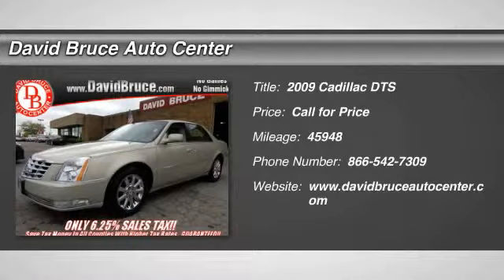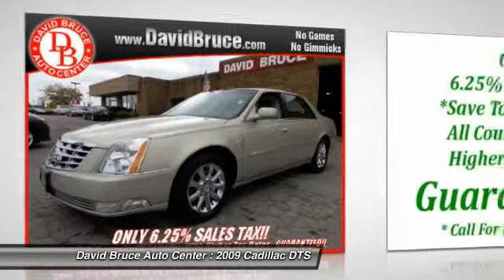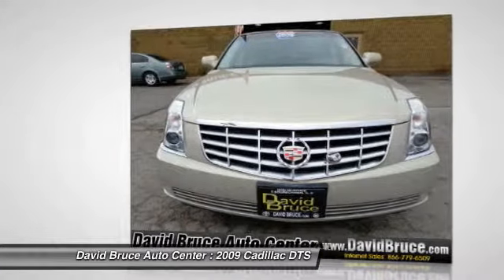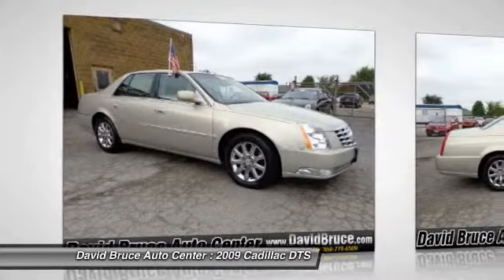The 2009 Cadillac DTS. Elegant and responsive, the distinctive and well-appointed DTS continues the Cadillac tradition of luxury. With enough storage space to compete with an SUV, a gentle floating ride, and a powerful V8 engine, the DTS lets you have it all.